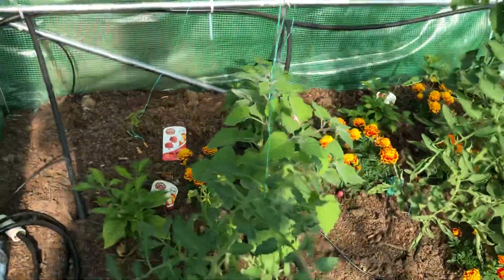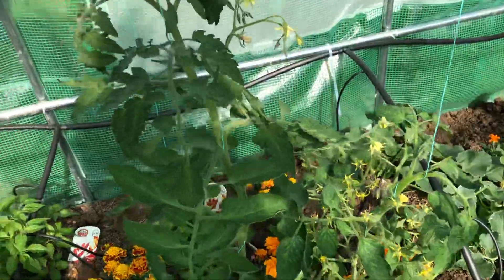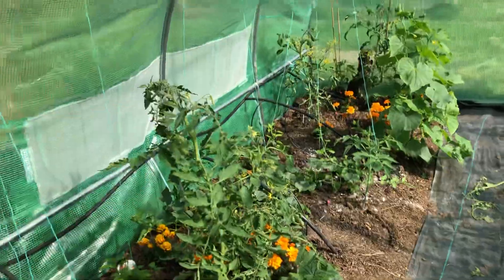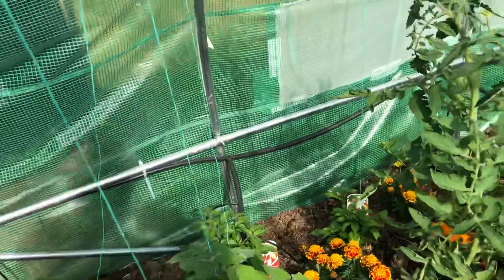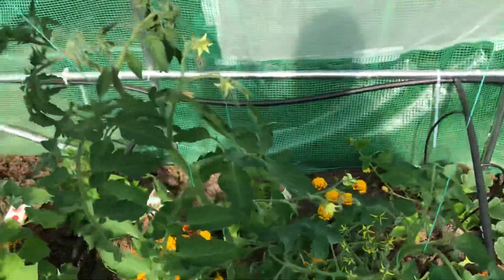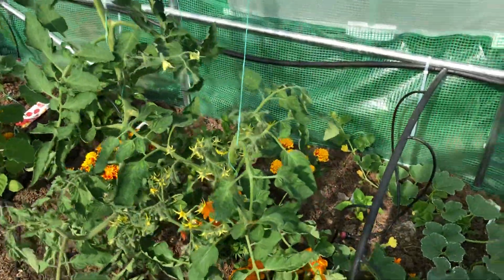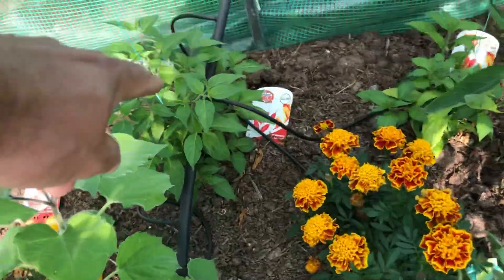Now we're in the polytunnel. My tomatoes have done very well — this one here is about a meter high now. This one I bought from Dobby's and it will have green tomatoes, but nothing has set at the moment. This other one is a Red Alert and should get a lot of fruit off that.